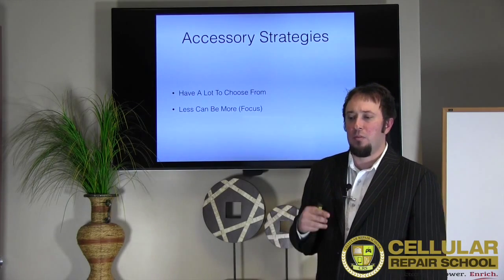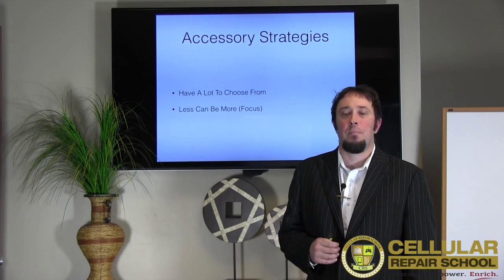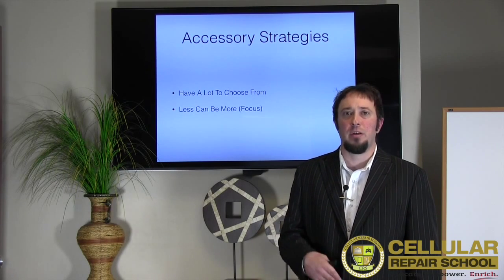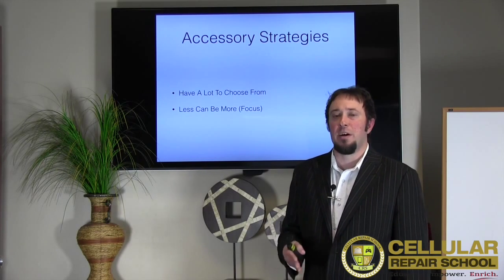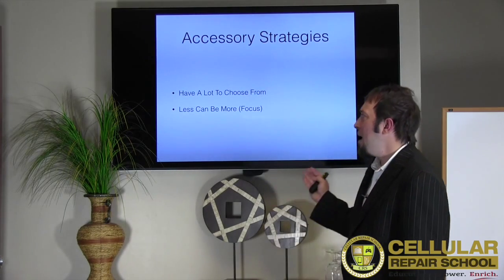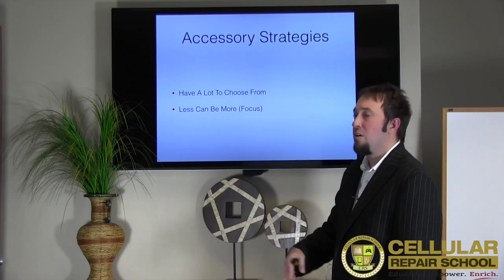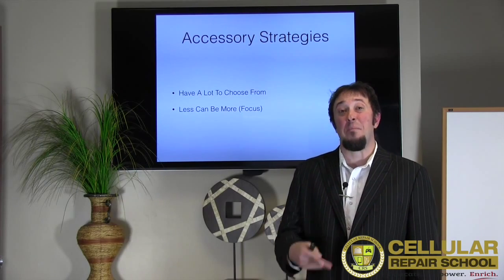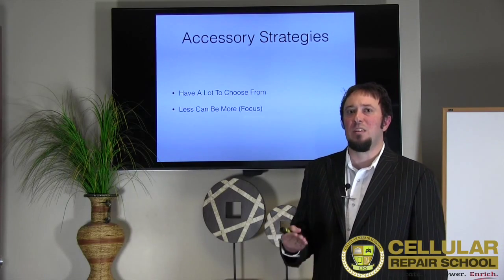My location is a seek-you-out location — I don't get a lot of foot traffic. People find me because I advertise and market it, so they come in strictly for cell phone repair. What I found with employees is if you have them focus on a couple of key products, they actually tend to sell more of that particular product because it's a focal point and it's easy to train.